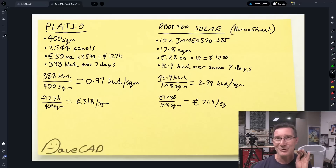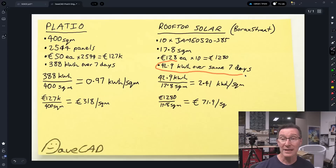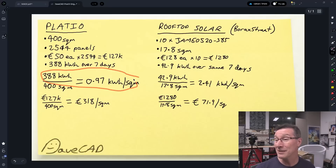So apples-to-apples comparison — as good as it gets. The Pladeo system produced 388 kilowatt hours over seven days compared to 42.9 kilowatt hours for the rooftop system, but the rooftop is only 17.8 square meters versus 400 square meters. We can now calculate the kilowatt hour per square meter figure. We get approximately 1 kilowatt hour per square meter for the Pladeo system. For the non-optimized rooftop system just a kilometer or two away: 42.9 kilowatt hours divided by 17.8 square meters = 2.41 kilowatt hours per square meter.